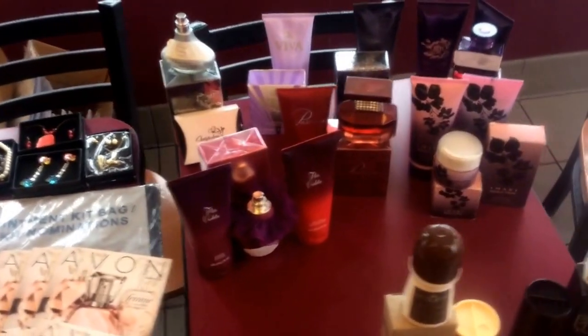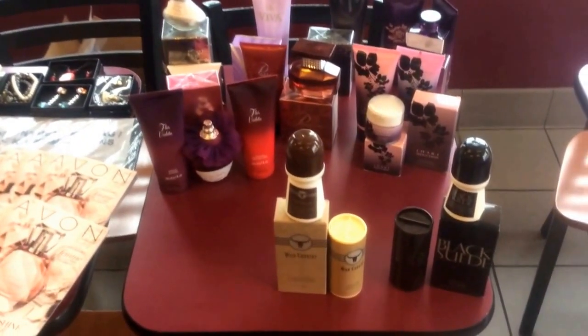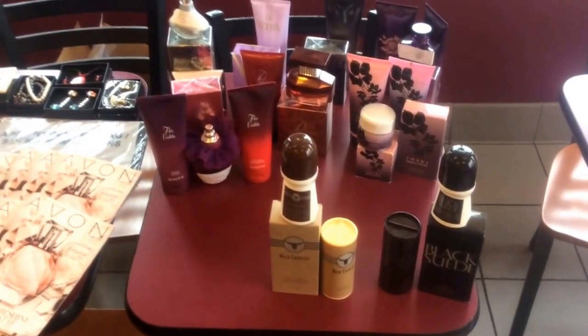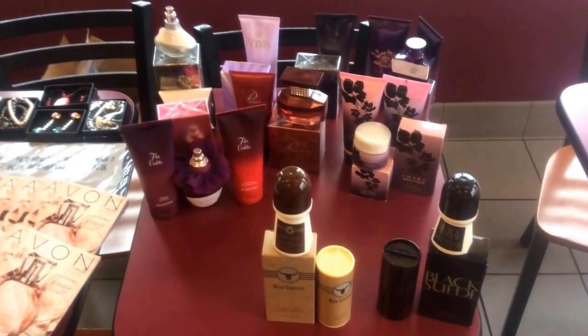And just over here is a small display of some of my perfumes and my testers for customers that might want to take a quick smell of something, or spray a business card to take with them, or make an impulse purchase.